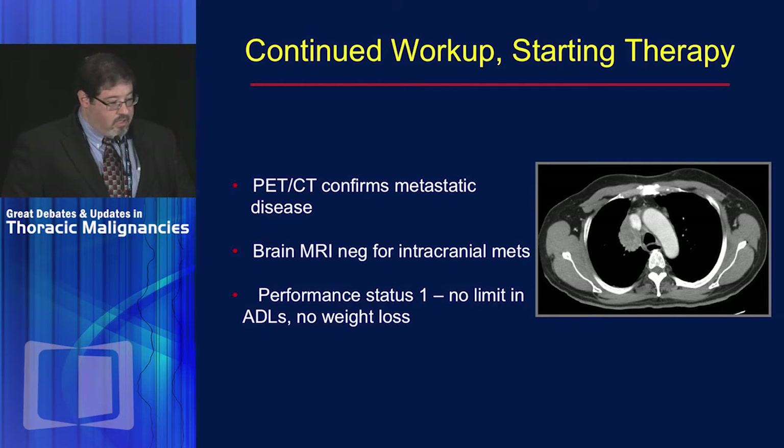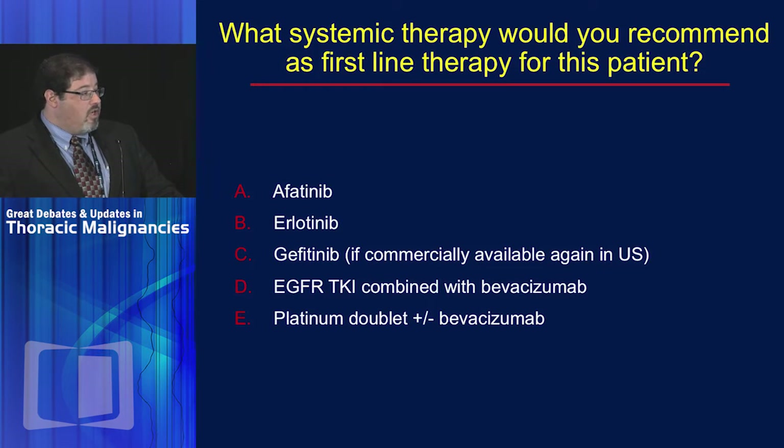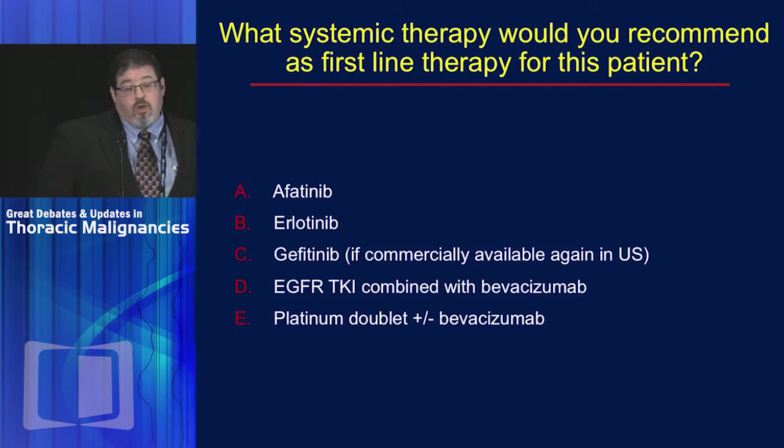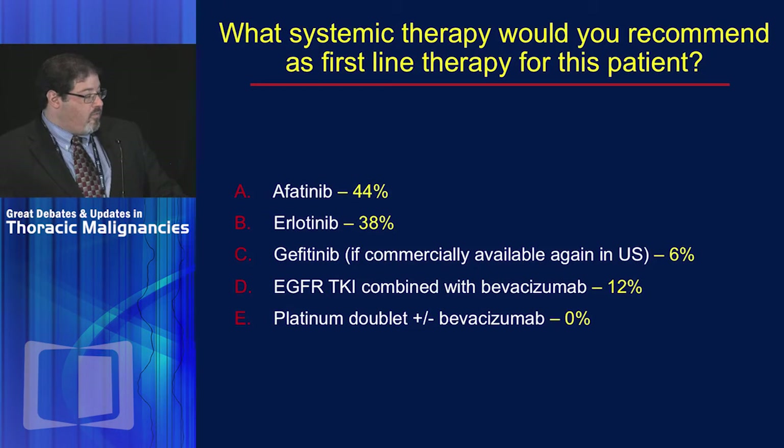He had a good performance status with no limitation in activities of daily living. So the question here is a slight variation: you have this gentleman with a performance status of one, no prohibitive past medical history, no brain metastasis — what would you recommend first line? Not just afatinib or erlotinib, but now also gefitinib, which at the time I submitted this was not yet available, EGFR TKI therapy with bevacizumab, or a platinum doublet with or without bevacizumab. The audience showed a fairly even split between afatinib and erlotinib, with TKI plus bevacizumab as a minority opinion.